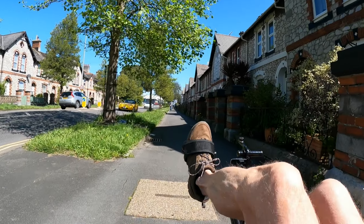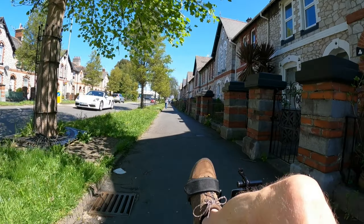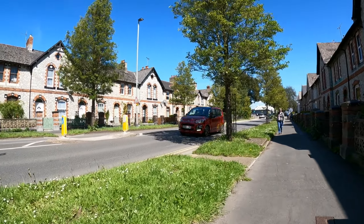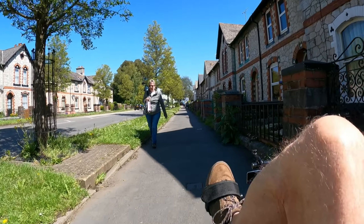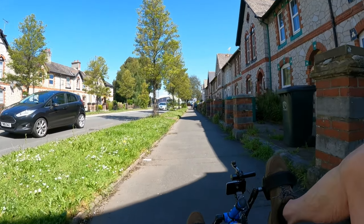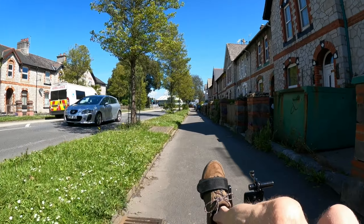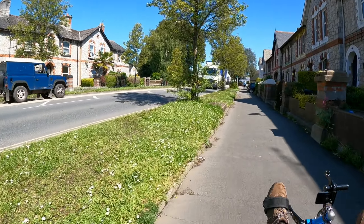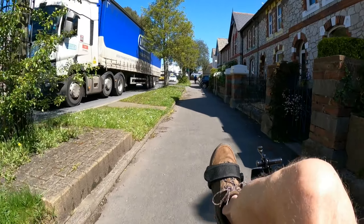No signage, no cycle markings. There's a sign there - cycle with a triangle. So that means it's a cycle road, I suppose, but there's no lane markings for cycles.